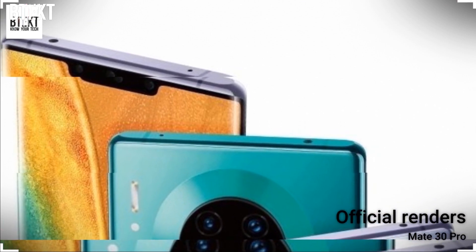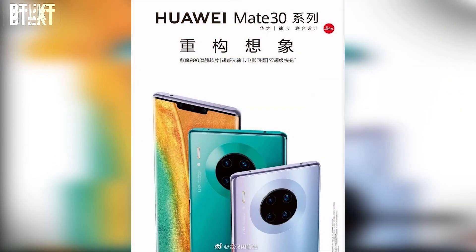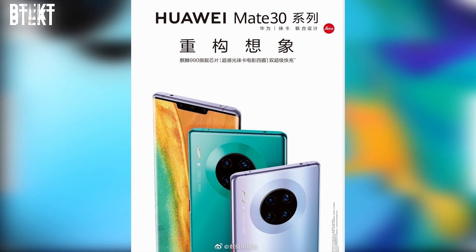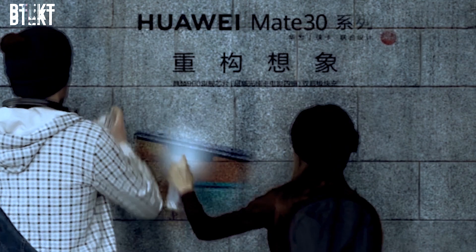Huawei's flagship line, the Mate 30 series, is just around the corner. Just the other day I put a video out about the Mate 30 Pro, as it seems the official renders and much of the specs have been leaked. If you want to check out that video, click the tab above.